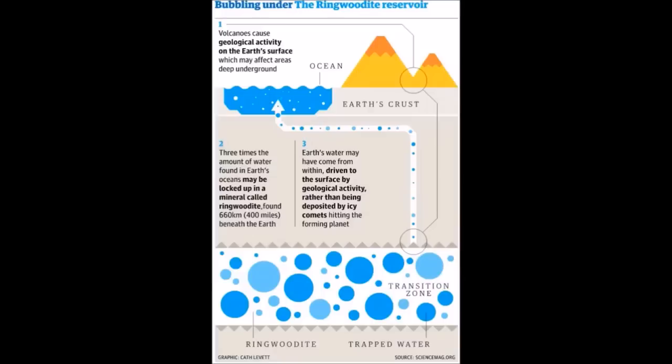As the ringwoodite mineral is pulled towards the center of the Earth's core, the gravitational pressure and intense heat cause the release of this water. Some scientists suggest this is the origin of all the water on Earth and, by implication, all of the life that exists on Earth.